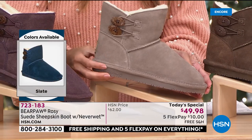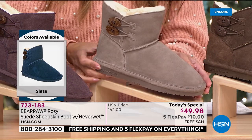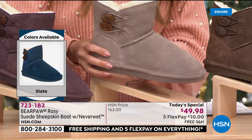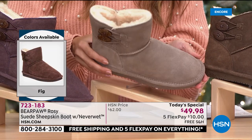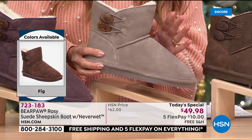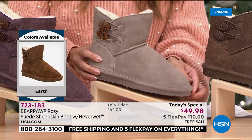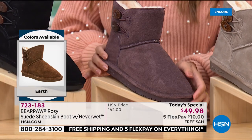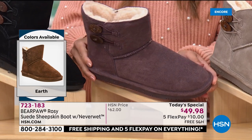I chose to wear the color called Stone — a great neutral that goes with grays, browns, and black. And remember, you can go with lighter colors with Bear Paw because you never have to worry about stains or wetness because of that NeverWet technology. Then we have an exclusive color here at HSN called Fig — an earthy, purpley tone with almost brown undertones that goes really well with pinks, browns, and grays.